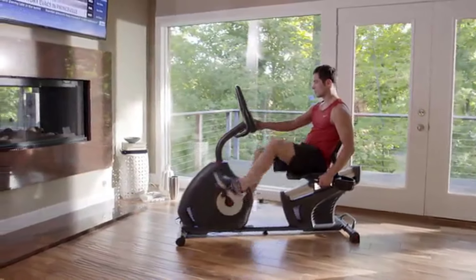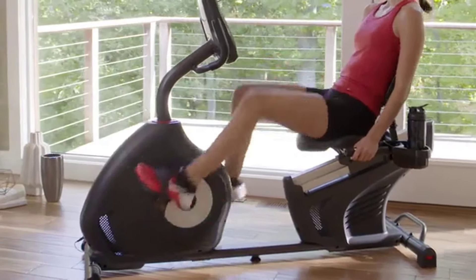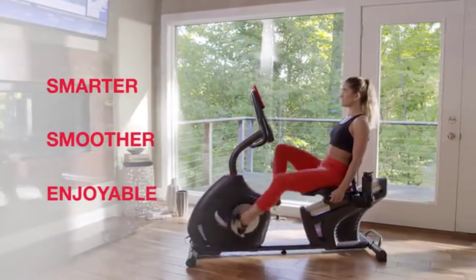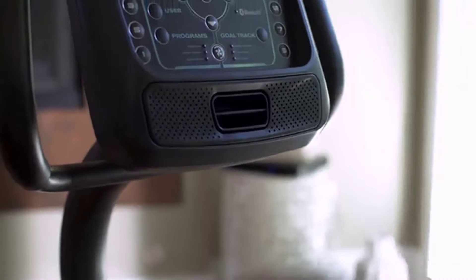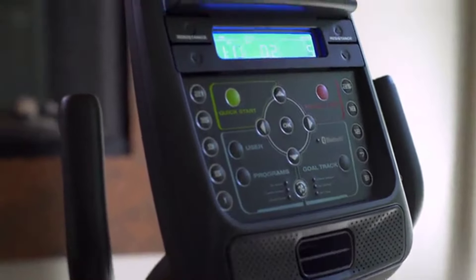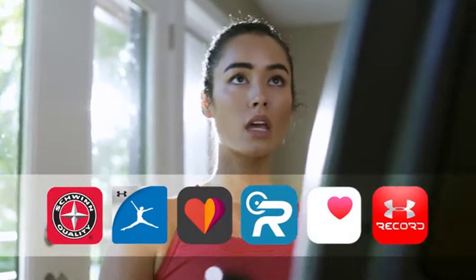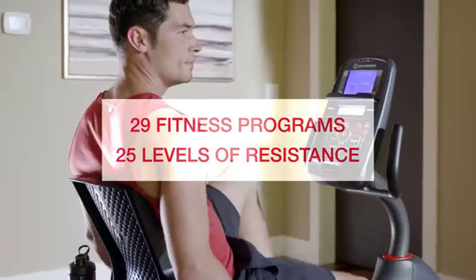Now you can bring better health into your life by bringing Schwinn fitness into your home. Introducing the new Schwinn 270 recumbent bike — it blends an intuitive design with user-friendly technology to make your cardio workout smarter, smoother, and more enjoyable. The new 270 features Bluetooth connectivity which instantly syncs your time, distance, calories, and heart rate with the free Schwinn Trainer app, seamlessly connecting your results to your favorite apps. It also offers 29 preset fitness programs and 25 levels of resistance.